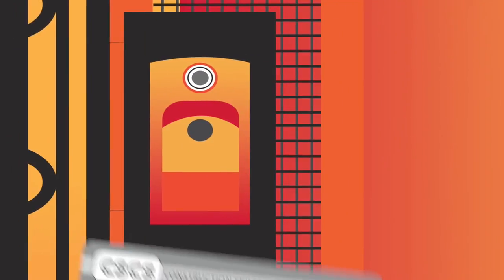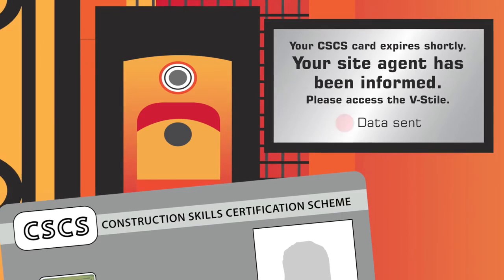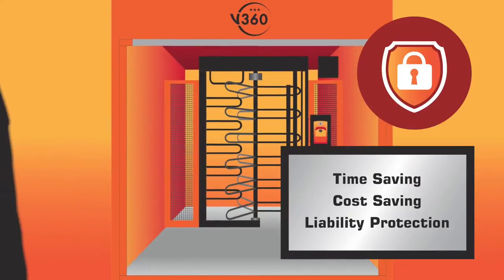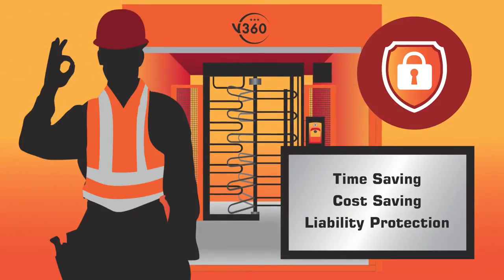To save you time, V-Style makes both cardholders and site managers aware in advance of taking such measures. The V-Style marries 21st century security with multiple cost-saving solutions. Let V-Style give you a site to be proud of.